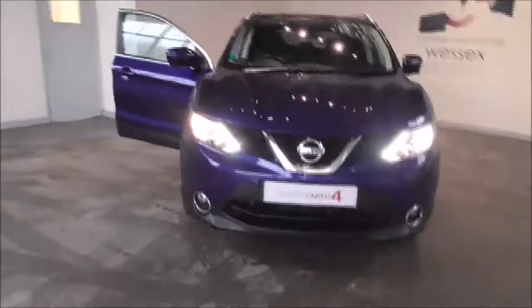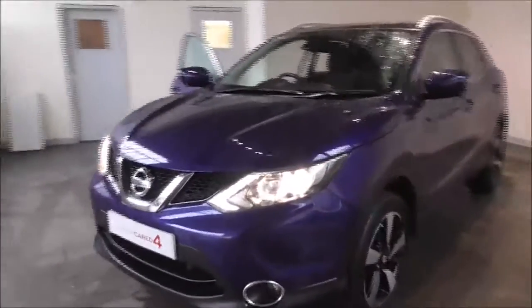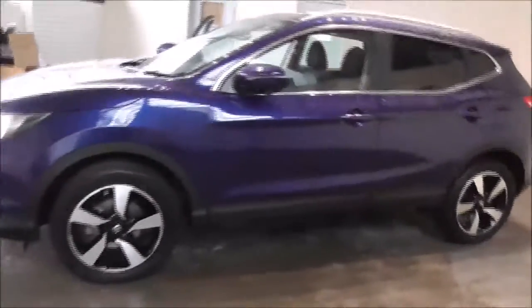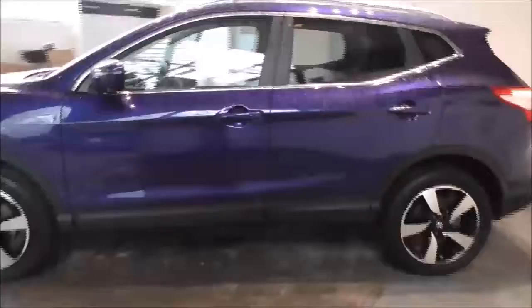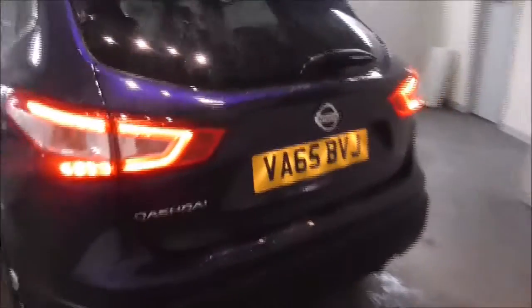Hello and welcome to Wessex Garages in Gloucester. Today I'm showing you around a 2016 Nissan Qashqai N-Tec Plus. It is a 1.2 litre petrol manual. The tax band is E, which is £130 road tax a year, and the average fuel consumption is around 48 miles per gallon combined.